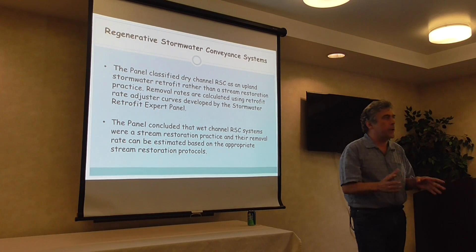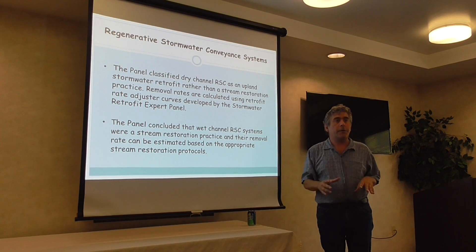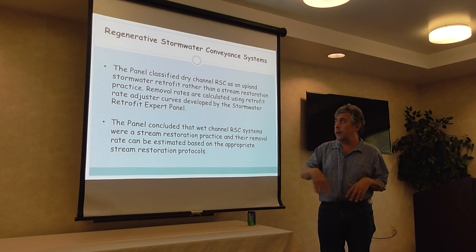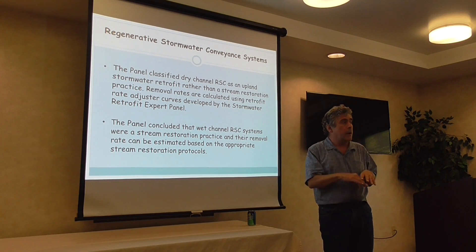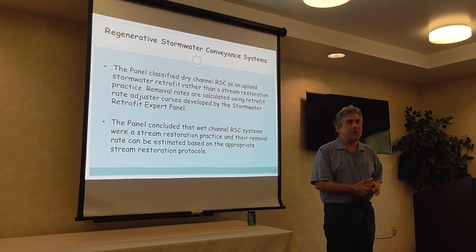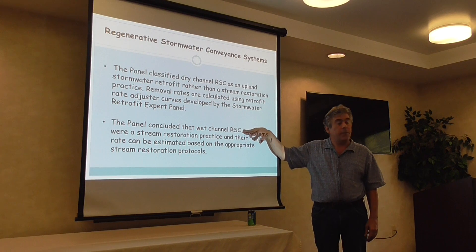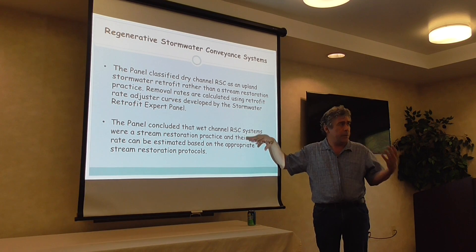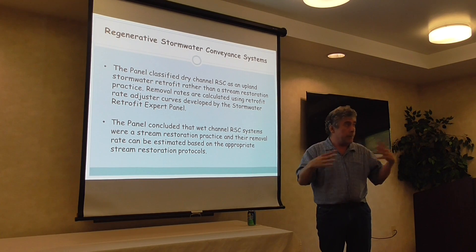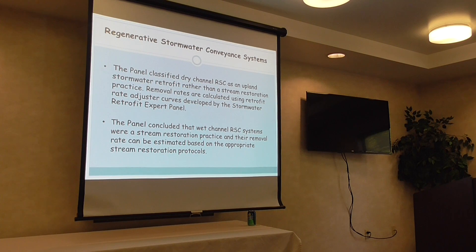The panel said dry channel RSC applications are covered by the retrofit expert panel report discussed previously — that was a classic case of punting from one panel to another. For wet channel applications, which are fairly controversial as a relatively new form of stream restoration — regulators have seen both failures and successes — those are considered in this expert panel report.